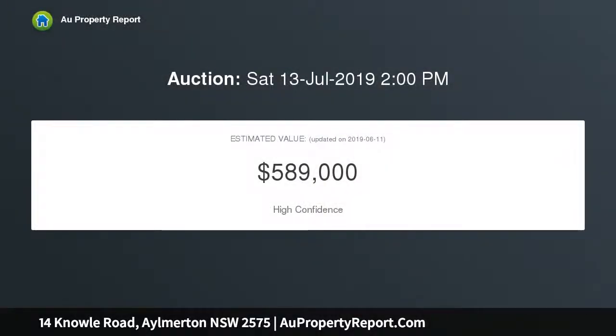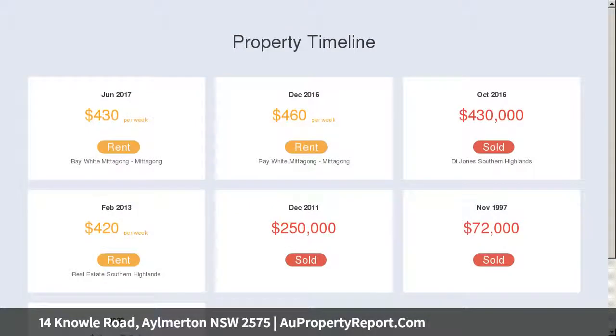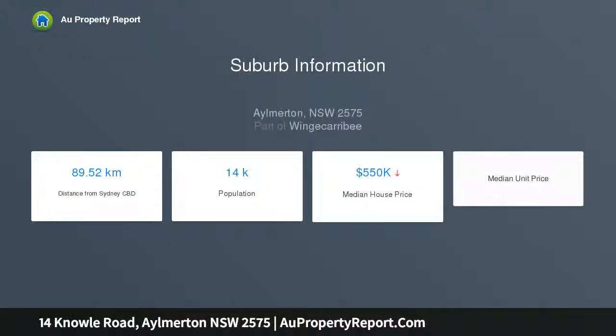Recently refreshed and effectively utilizing natural light, this cottage offers a bright and cozy lifestyle for the new home owners and is conveniently located with nearby access to the freeway and close to Mittagong town centre. This property represents amazing value and features three bedrooms.